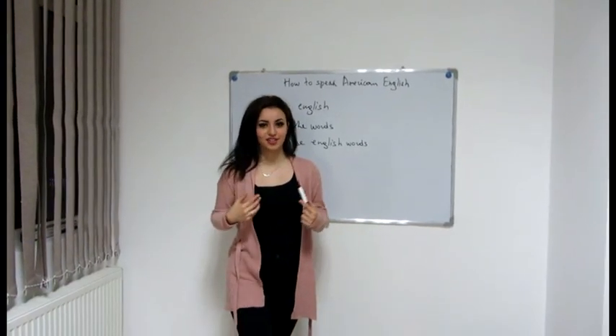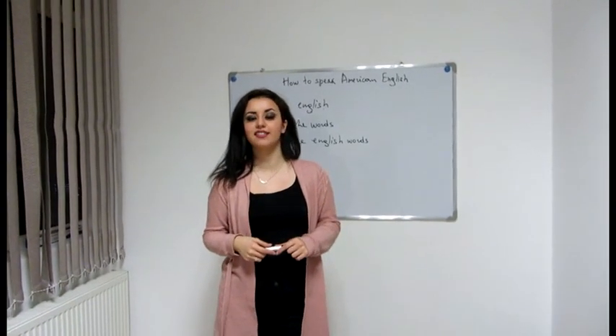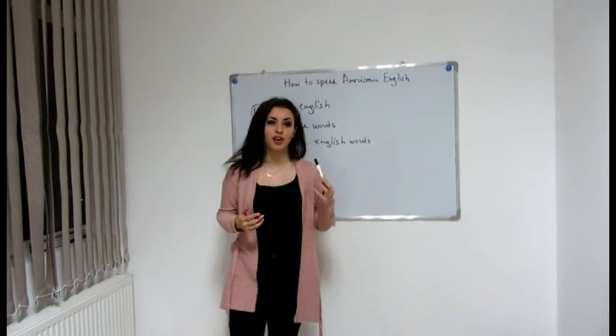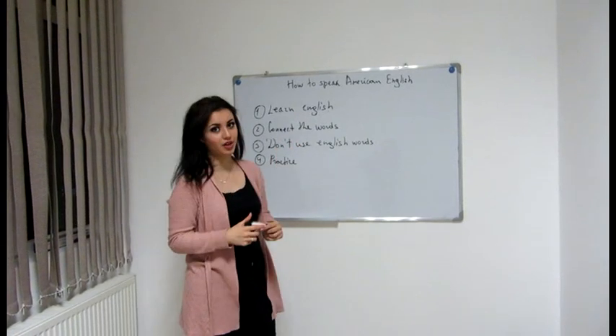Hello everyone, I'm Marceme and today I'm going to tell you some tips for speaking American English and sounding more natural. So, here we go.